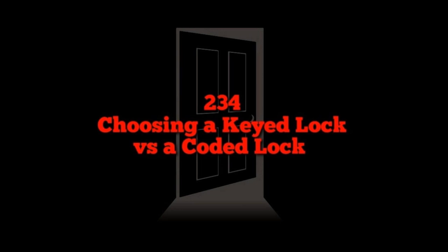We are live and this is another lock picking episode — episode number 233: how to choose between using a keyed lock or a combo lock. Some housekeeping up front.